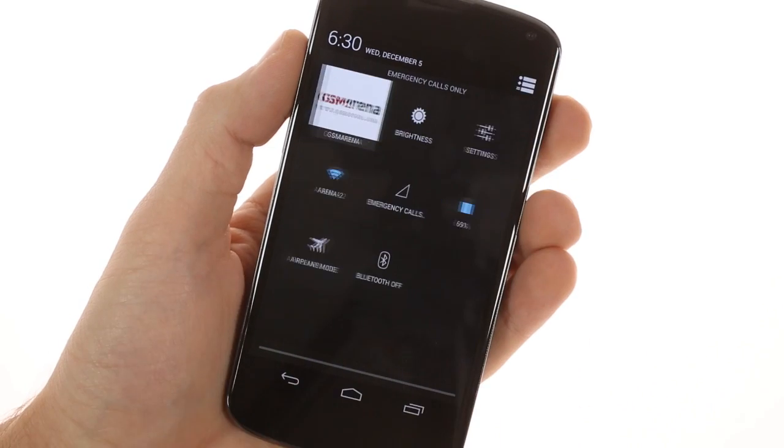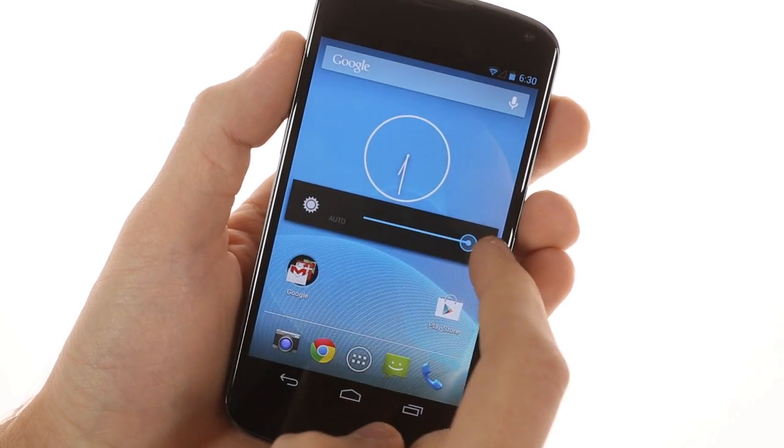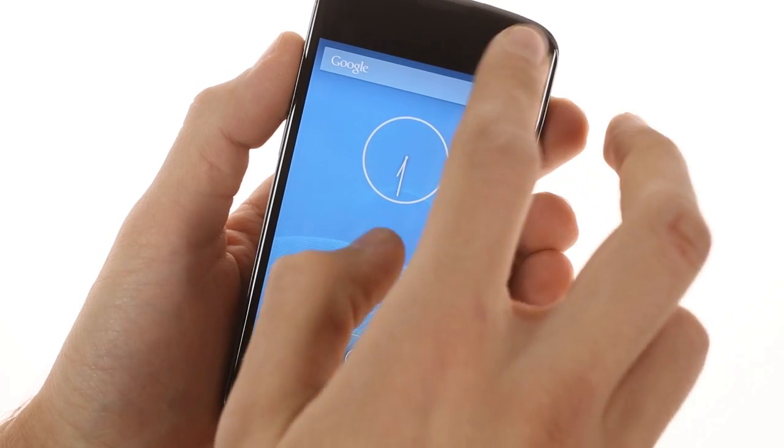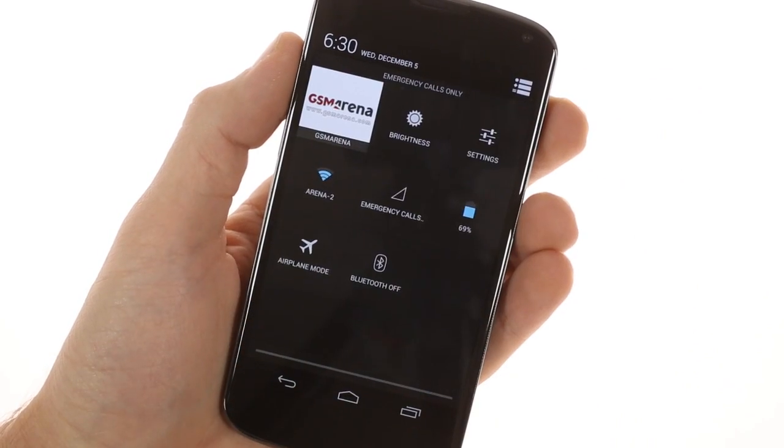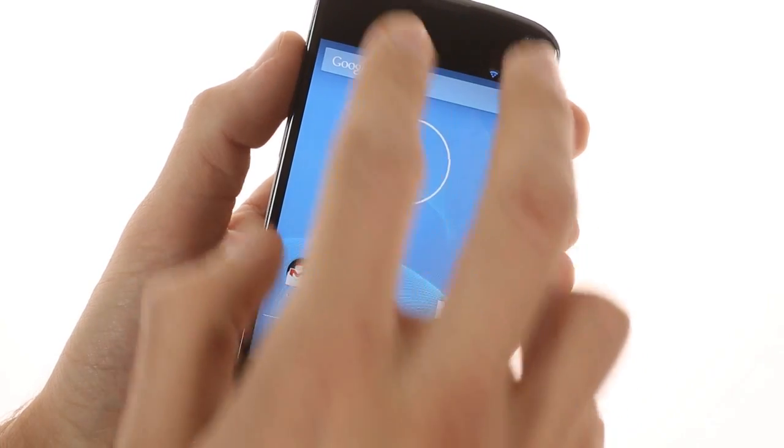One of the big changes in 4.2 is the group of settings available in the notification area. They are not always visible like in custom Android UIs, but instead can be brought out with a tap of the button in the notification area or with a two-finger swipe.